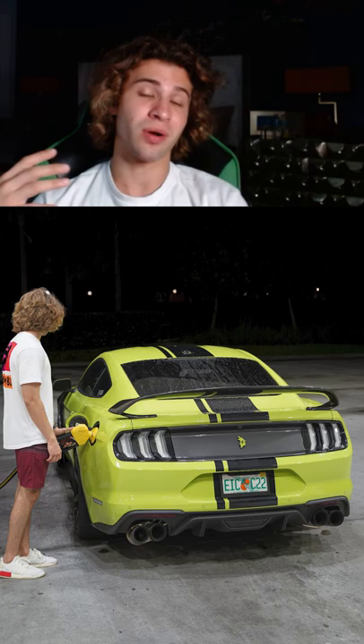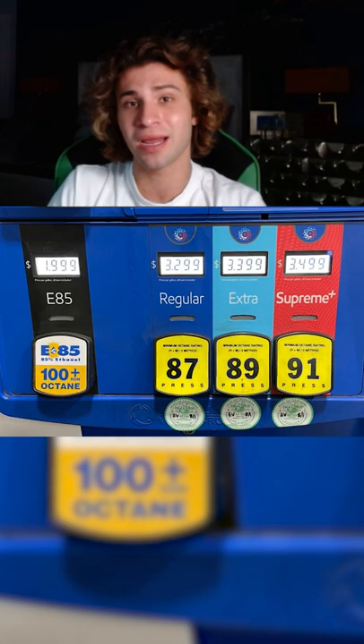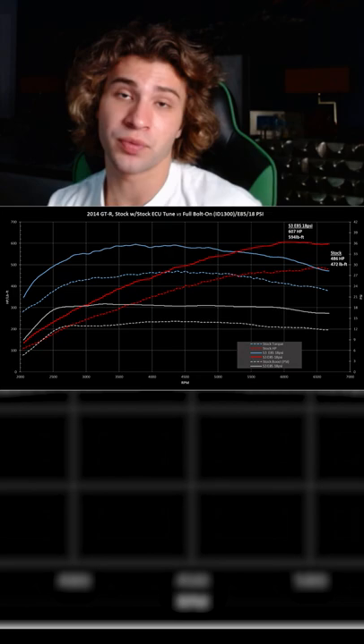It's actually pretty simple to explain and it all has to do with the higher octane rating that E85 has. E85 is a flex fuel that has an ethanol mix in it, and basically it allows you to run about 100 to 105 octane as opposed to 93 or even 91 octane.